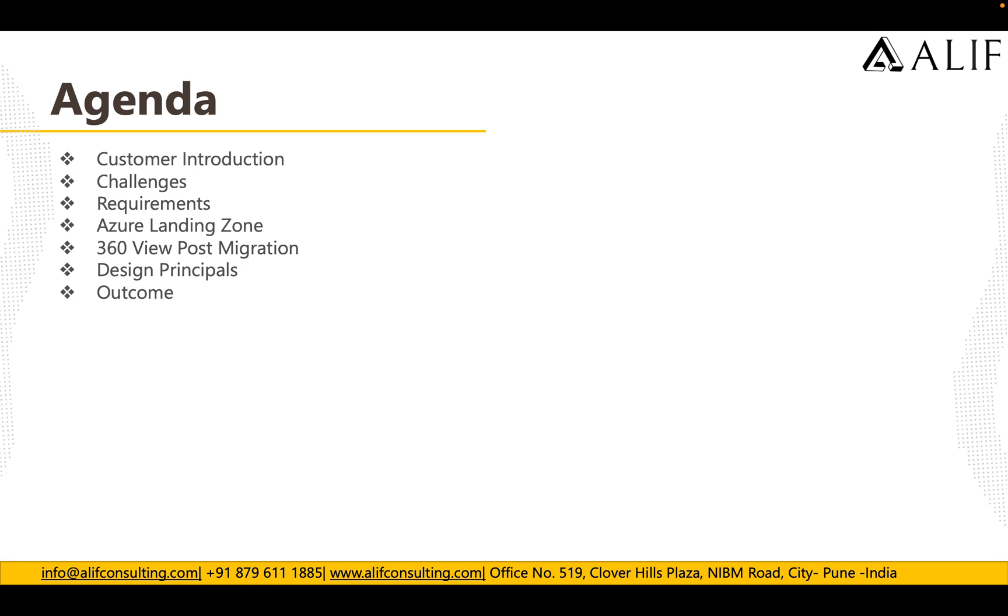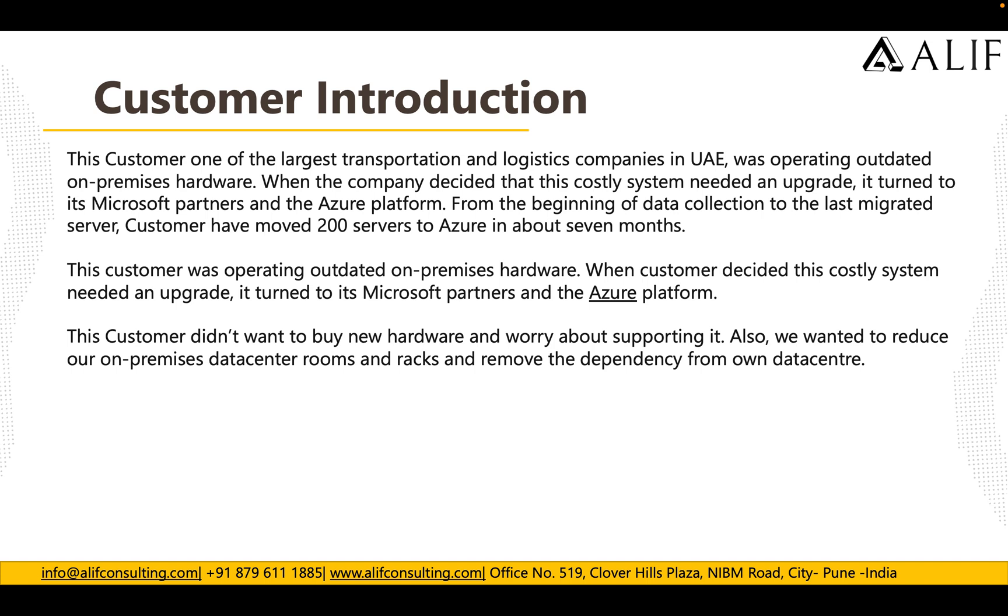This customer is one of the largest transport and logistics companies in UAE and was operating with outdated on-premise hardware. When the customer decided that this costly system needed an upgrade, they turned to their Microsoft partner and the Azure platform. From the beginning of data collection to the last migrated server, the customer moved around 200 servers to Azure in about seven months.